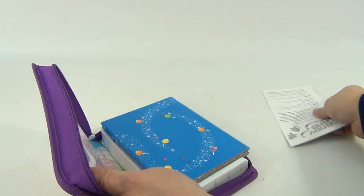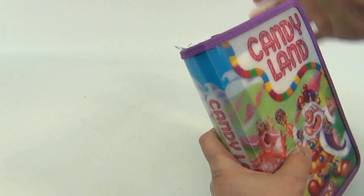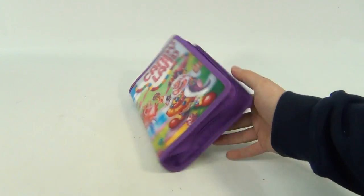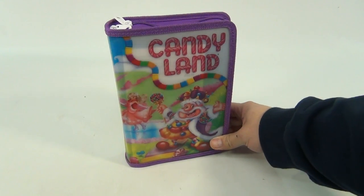With the instructions. There you go, zip it back up. There it is — colorful graphics on it, nice solid case. It's the Candyland Travel Game.